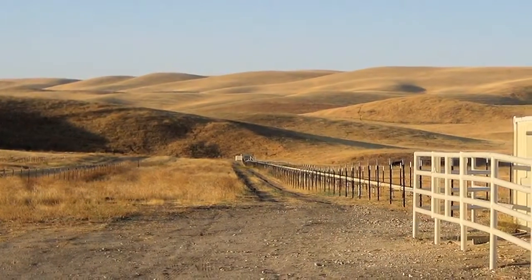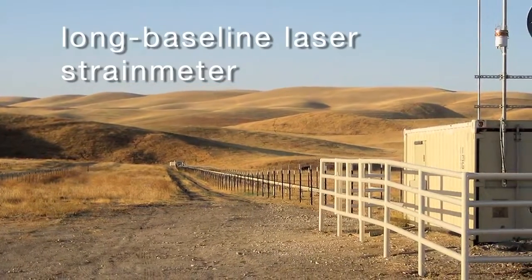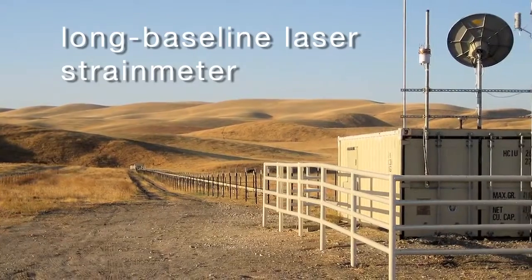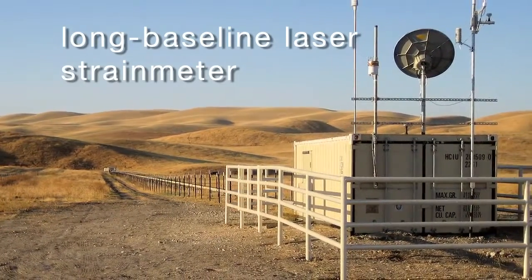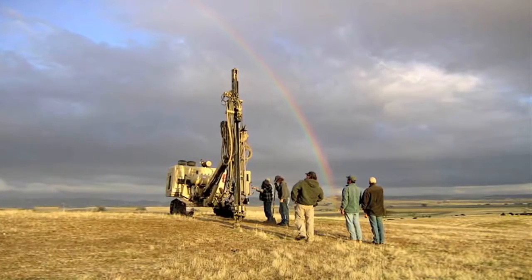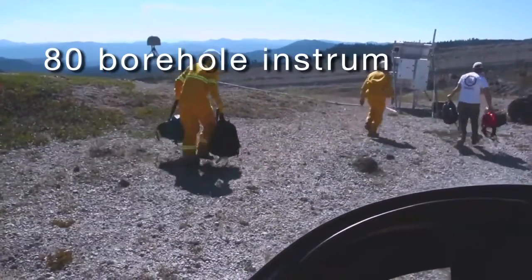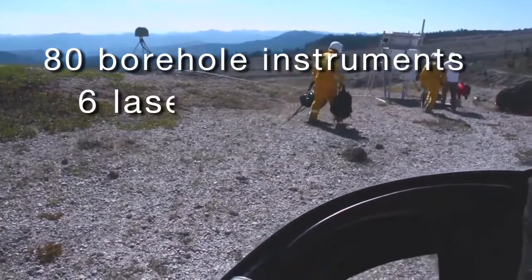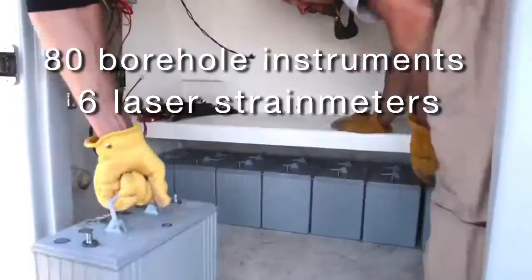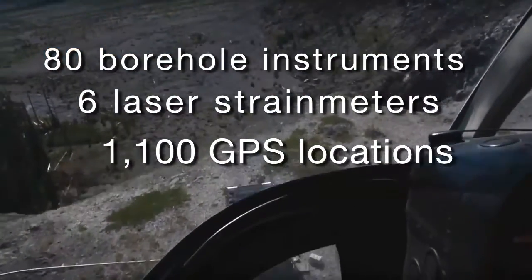We have highly specialized instruments called long baseline laser strain meters, which are capable of measuring strain or changes at very high precision. We also have borehole seismic and strain instruments distributed in six clusters in the western U.S. There are approximately 80 borehole instruments, six laser strain meters, and approximately 1,100 GPS instruments distributed in the Plate Boundary Observatory.